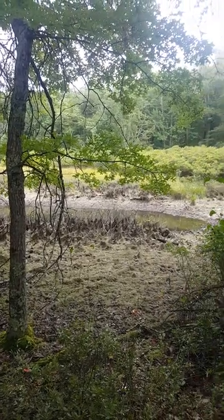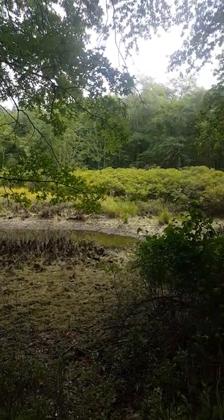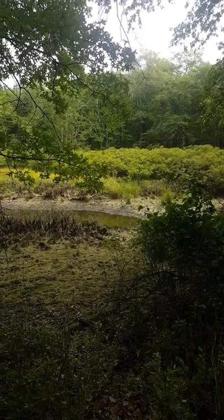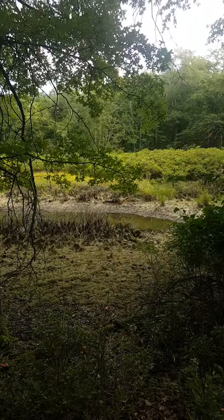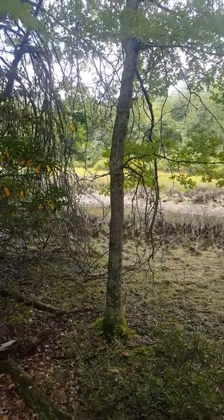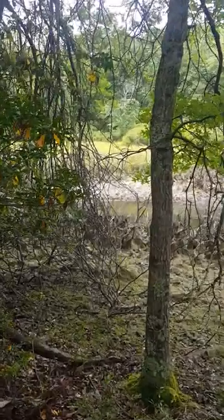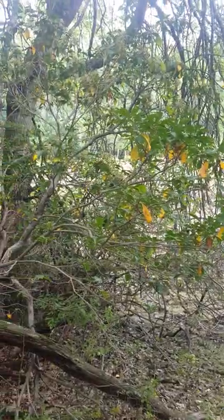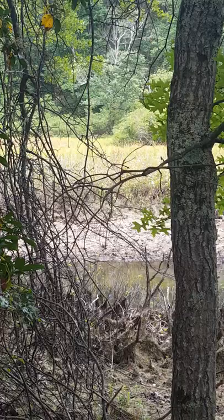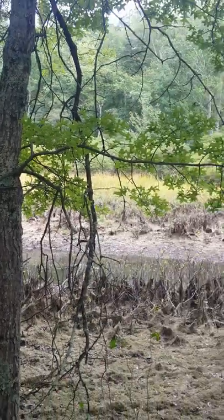But that's what she looks like. If you look at some other videos, you can see when she was filled with water — the difference. It really depends on how much rainfall we get. But she's still beautiful, and she houses a lot of life.